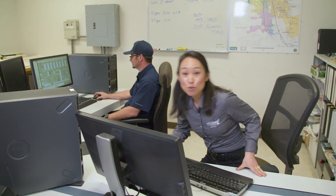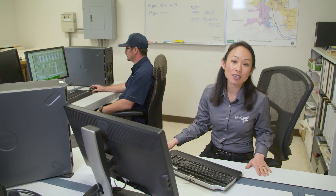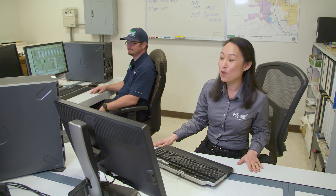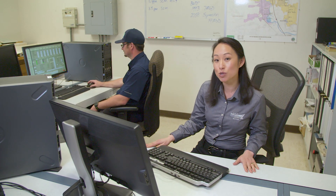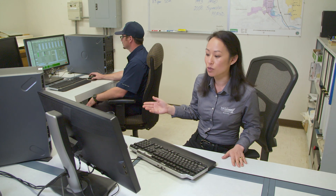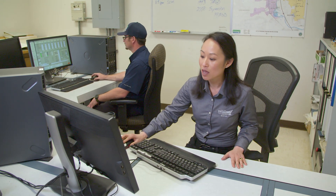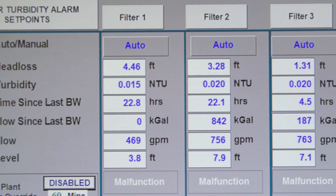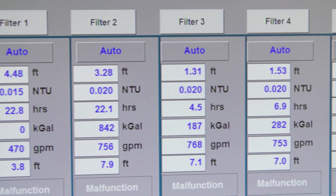The treatment process is almost fully automated, but it is conducted under the watchful eye of experienced treatment operators who are always on site or on call to respond to any potential water quality issues. We can run both of our treatment plants and check our wells from this one console. The display tells us everything: how much water is in our reservoirs, how clean the water is coming into our plant, and how clean it is going out.